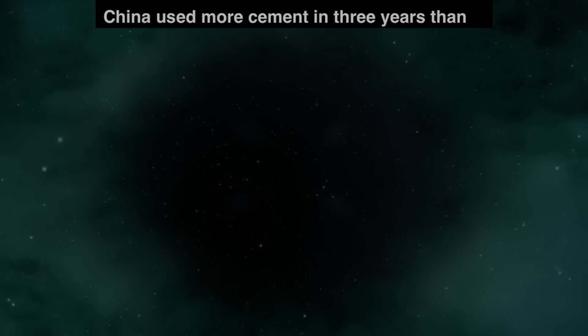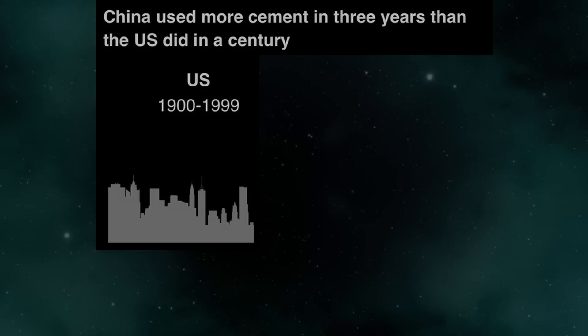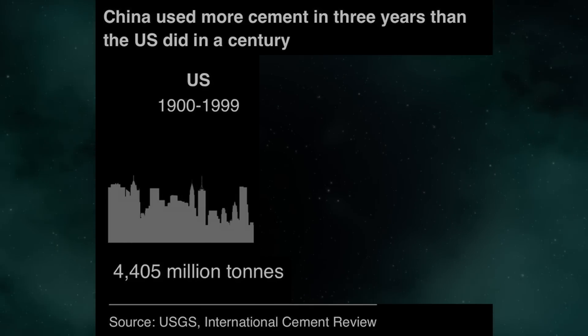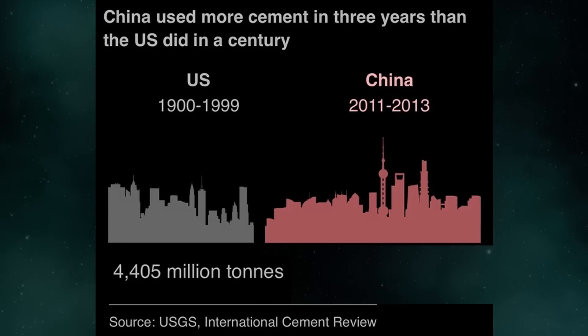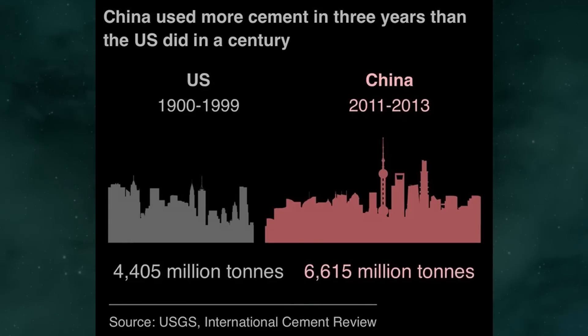China used more cement in three years than the US did in a century. US, 1900 to 1999: 4,405 million tons. China, 2011 to 2013: 6,615 million tons.